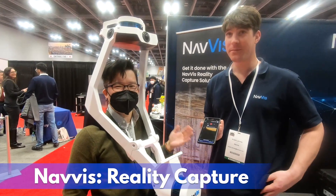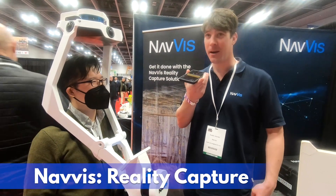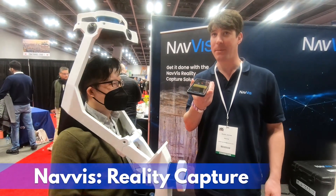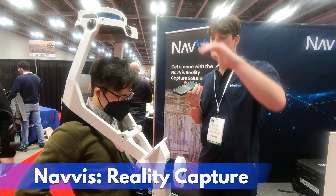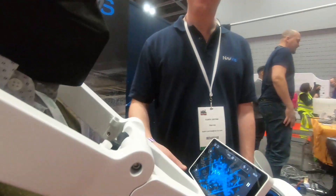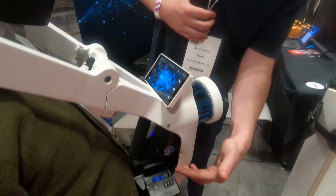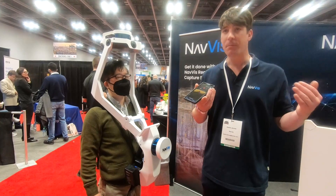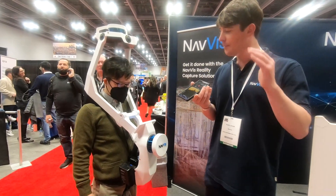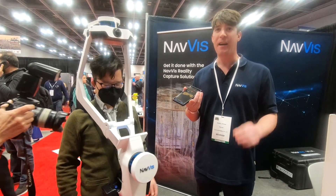This is Austin from Navis, and he's going to give us his 30-second pitch and tell me what the heck I'm wearing. Derek here is wearing our brand new VLX, which is a mobile mapping SLAM device — standing for Simultaneous Location and Mapping. It has two Velodyne pucks, one on top and one on the front, and four 20-megapixel cameras to capture 360 imagery. As you move around the space, a heads-up display shows you exactly what you're capturing. All data gets stored onto an SSD; once uploaded to your computer you can process it on the cloud. The entire workflow is cloud and web-based, providing a virtual walkthrough as well as a fast, high-accurate point cloud at 5-millimeter accuracy.